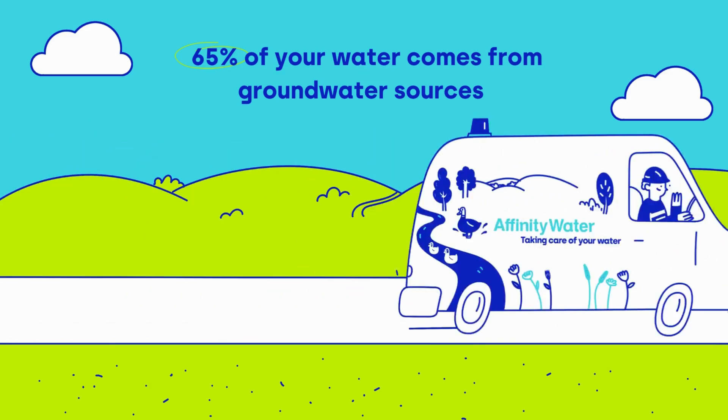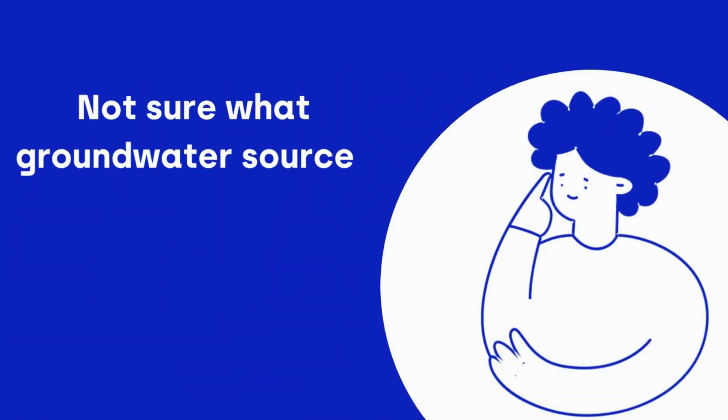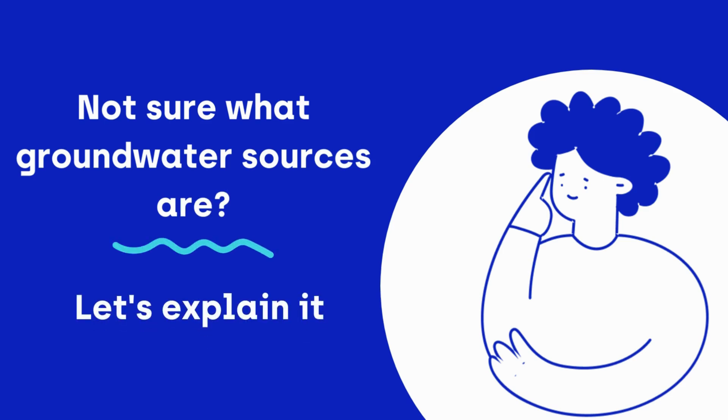65% of your water comes from groundwater sources. Not sure what groundwater sources are? Let's explain it to you.